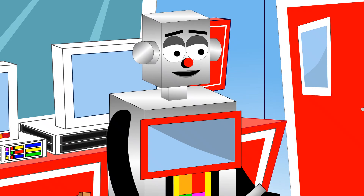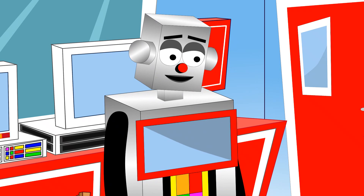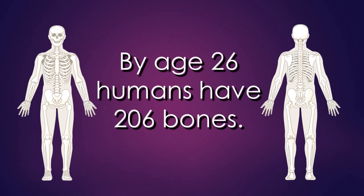When you take the time to count the bones in the skeletal system, by the time an individual turns approximately 25 years old, they will have 206 bones in their body. That is after many bones fusing together from birth end up making 206 bones.